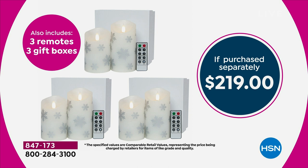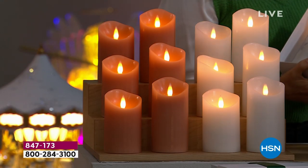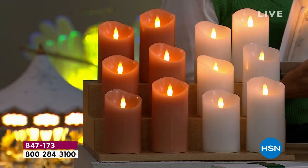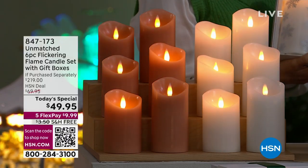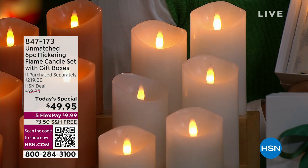If you go out to retail and can find them — do you really want to pay that for one candle? This is so affordable. You will love these candles. You will use these candles. Please get a couple of sets. The ivory is flying right now. Use express ordering at HSN.com — I would even maybe think about using that QR code to get through.